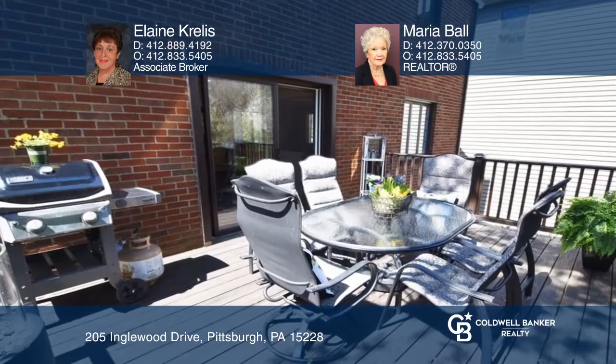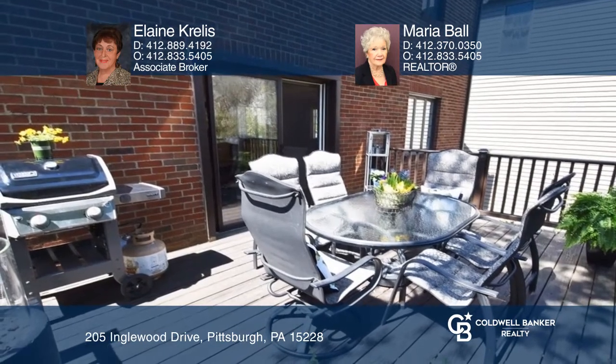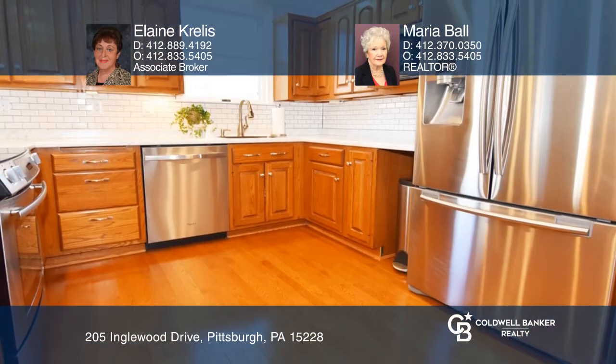The dining room features two built-ins and access to both the deck and a fully equipped kitchen with stainless appliances.